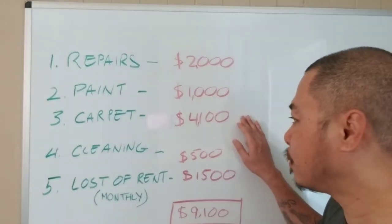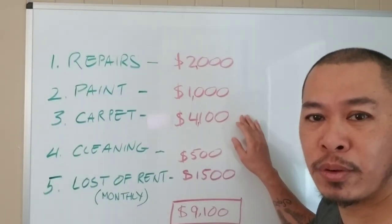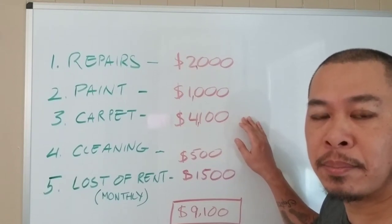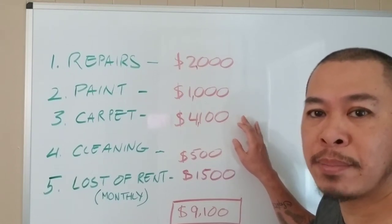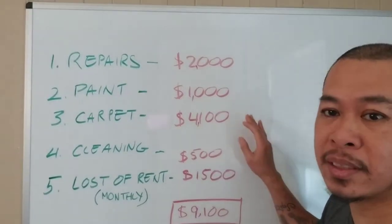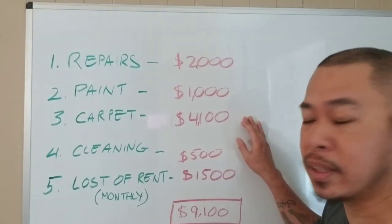Carpet — unfortunately, we tried to think about re-shampooing it, but from the pictures and my property manager's assessment it needs to be replaced. So I'm going to go ahead and have it replaced. It's going to cost me $4,100, and this is replacing the whole thing, so it'll be brand-new carpet for the new tenants moving in on the 30th.